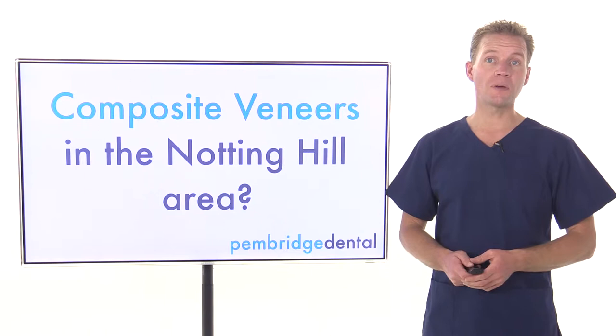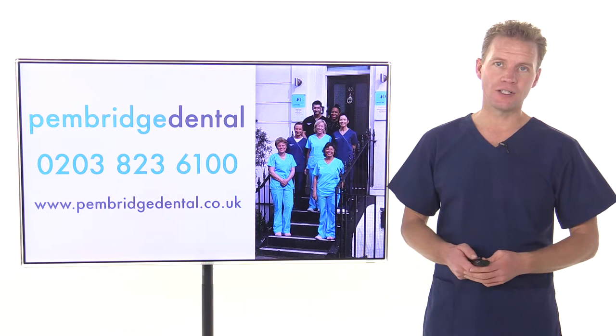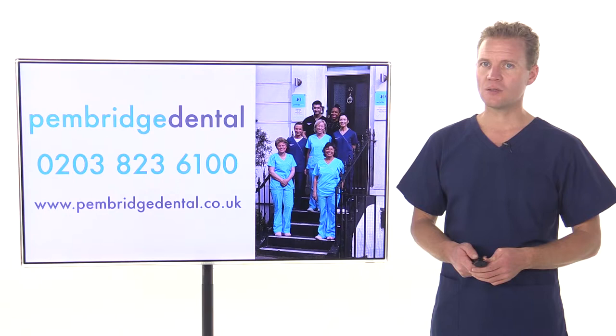Are you in need of information on composite veneers in the Notting Hill area? I'm very pleased to introduce you to the friendly team at Penbridge Dental. Composite veneers, also known as dental veneers, are thin shields of tooth-colored composite resin which are custom-made to fit over your teeth, improving your look.